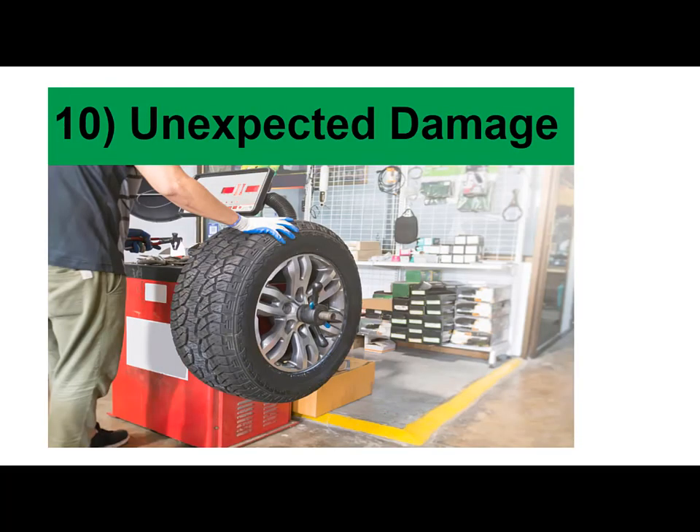10. Unexpected damage: Sometimes there is no way to prevent a flat tire. Always drive safely and carefully, and follow proper procedures if you experience an unexpected blowout on the road. Don't slam on the brakes — allow the car to slow naturally while steering to the side of the road. Turn on your hazard lights, and don't attempt to change the tire yourself unless you are several feet from moving traffic.